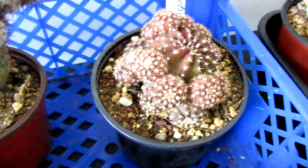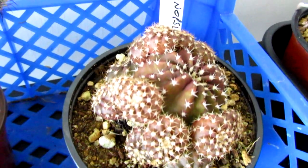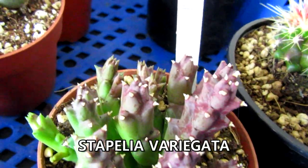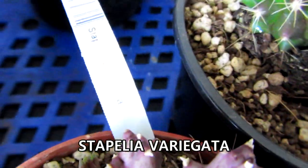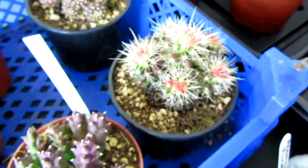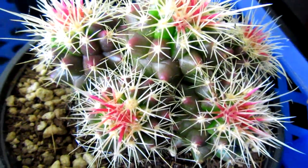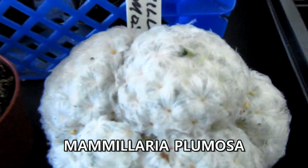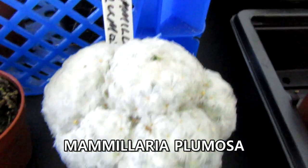This one at the back is an Echinopsis, and the guy did say that would probably go green through the summer. Then we have a Stapelia variegata here — let's see if you can see the label on that one. And the one next to it I have no idea of the name, but I just loved it — the colors are absolutely stunning. Then we have this one here — Mammillaria plumosa, I think you pronounce it — absolutely beautiful.